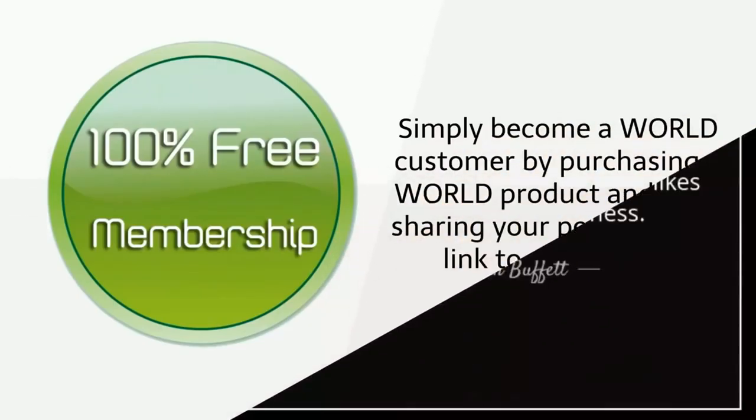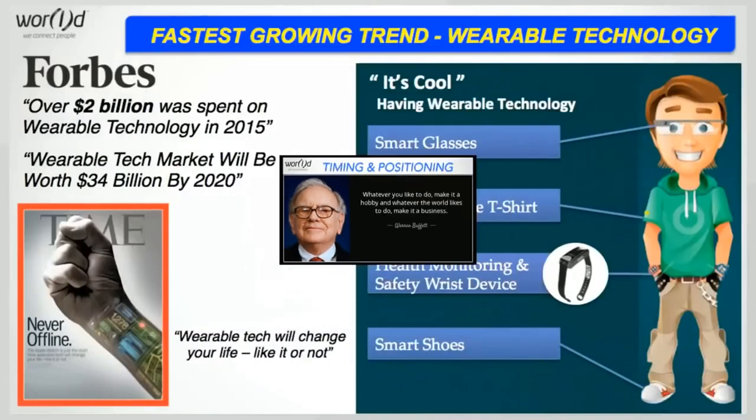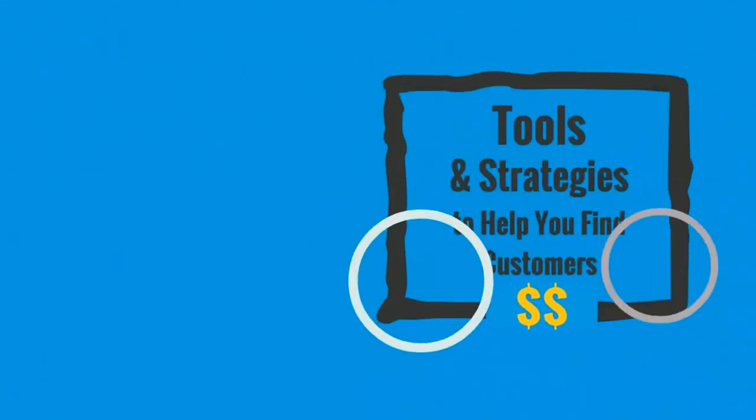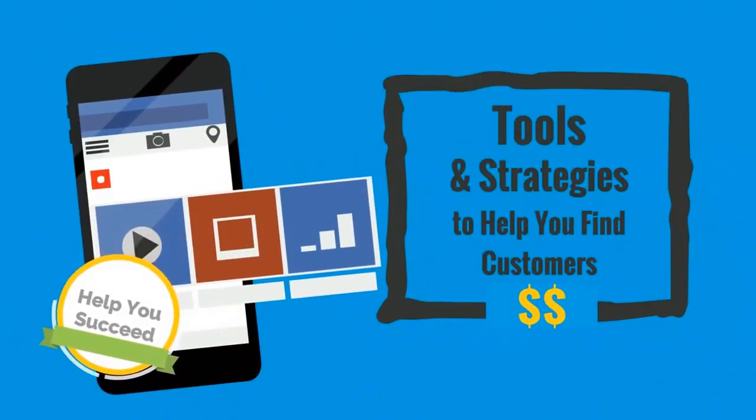The best part is that it's completely free to join — simply become a World customer by purchasing a World product and start sharing your personal web link with everyone. As the great Warren Buffett says, whatever you like to do, make it a hobby, and whatever the world likes to do, make it a business. World understands that the era for wearable technology is here and now, and this is your chance to take part in this explosion.